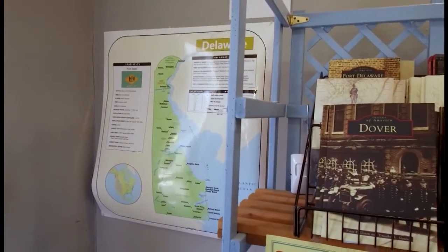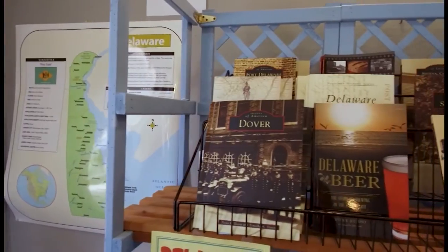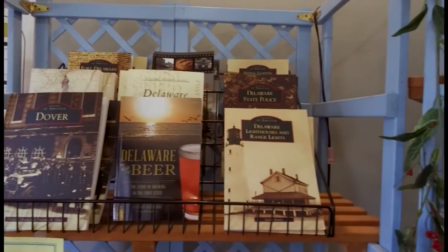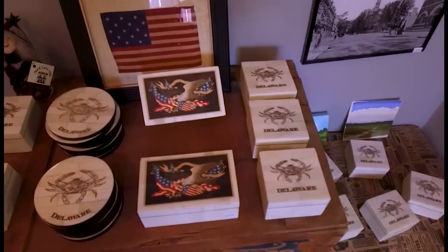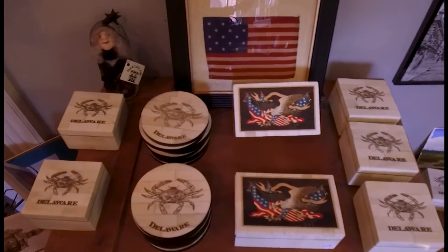Step inside first to the Delaware Store. Pick out a perfect piece to show off your pride for the first state. We sell all kinds of things. We have great apparel, we have gifts, we have souvenirs, of course.